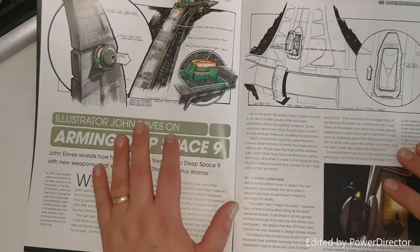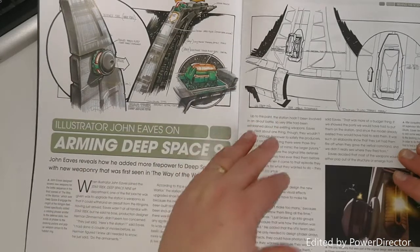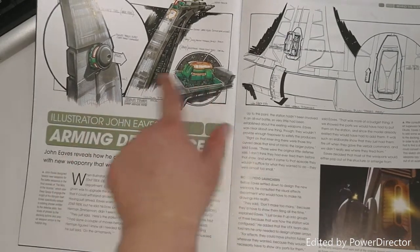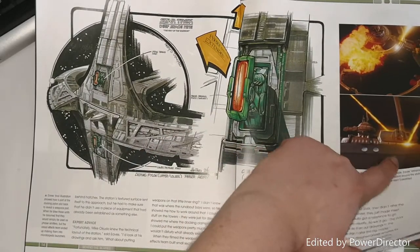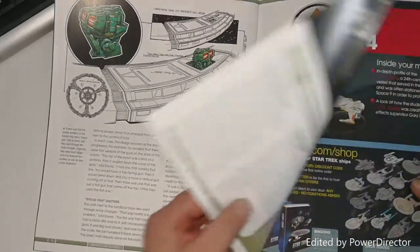Then we go into 'Arming Deep Space Nine,' which looks at how they came up with arming the station for 'Way of the Warrior' — which I think is an awesome episode. It illustrates how DS9 would defend itself, and how the phaser banks and photon torpedo launchers work, going into more detail on that.